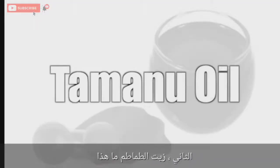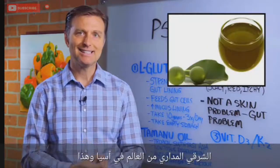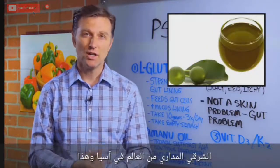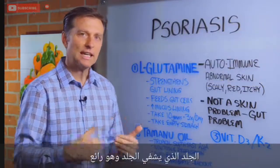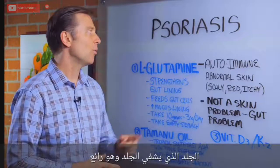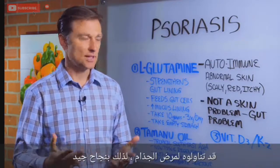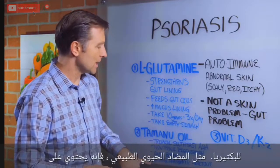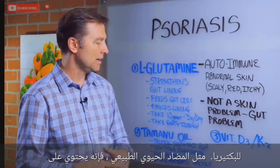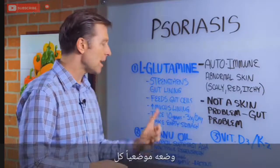Number two: tamanu oil. What is that? It is an oil grown in the tropical southeast part of the world in Asia. This oil has unique properties of regrowing skin and healing skin, and it's wonderful for psoriasis. In fact, some people have even taken it for leprosy with good success. It has antibacterial properties — it's like a natural antibiotic. It has something called lactone in it, so it's really good for the skin. You can put it on topically.